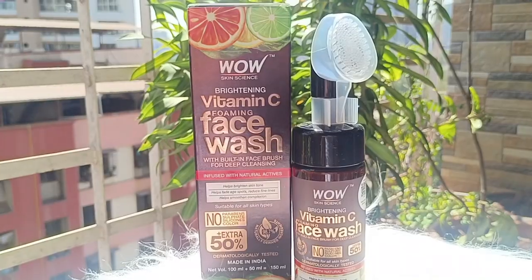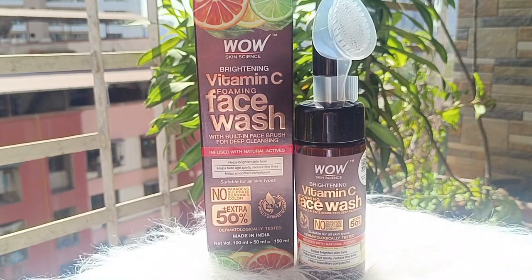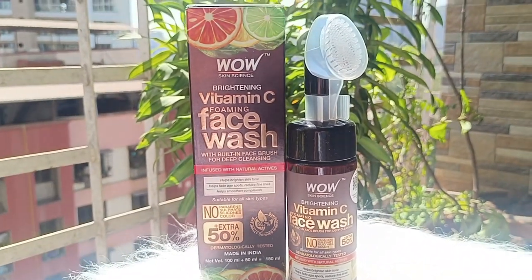The products I like and benefit from, I will show you. So let's see my first product. The first product is WOW Skin Science Brightening Vitamin C Foaming Face Wash.